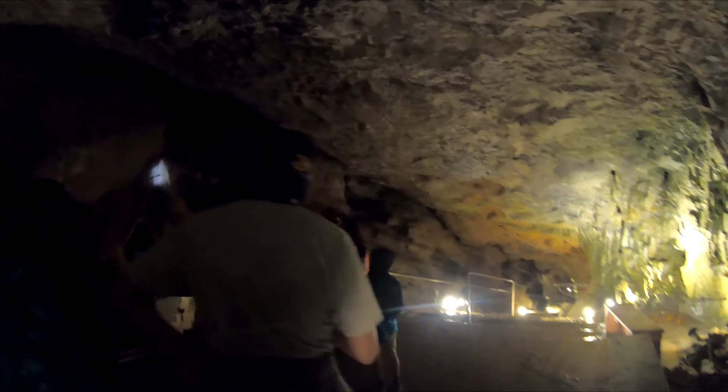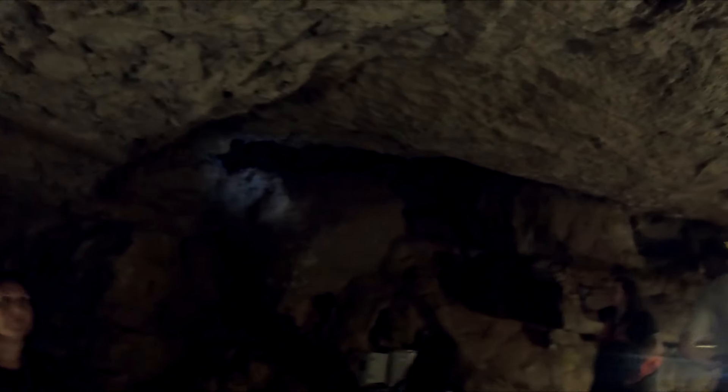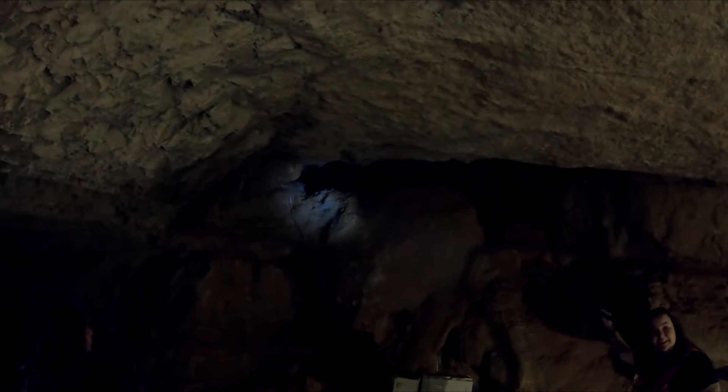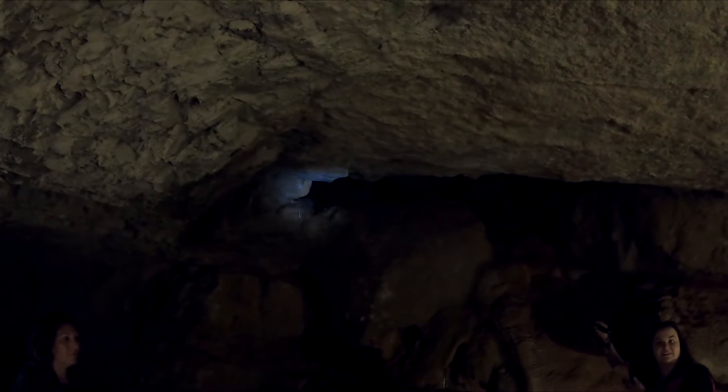Up that way here, guys — this is actually how the caverns were discovered. This is how the caverns were discovered here. It's about a 300-foot crawl space out that way. It would take us like 20 minutes to get out of here if we had to go out that way.